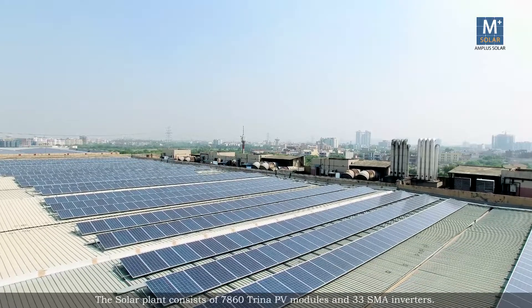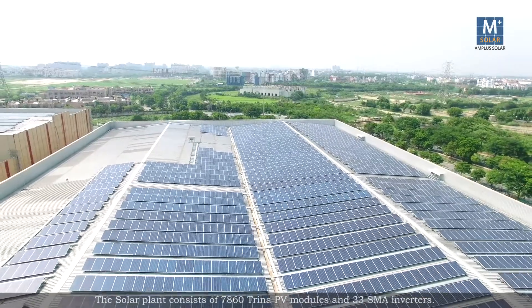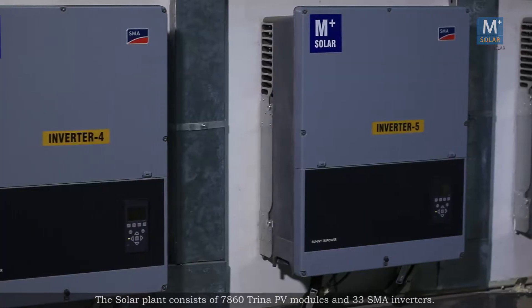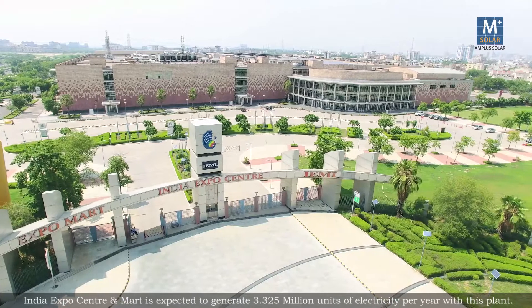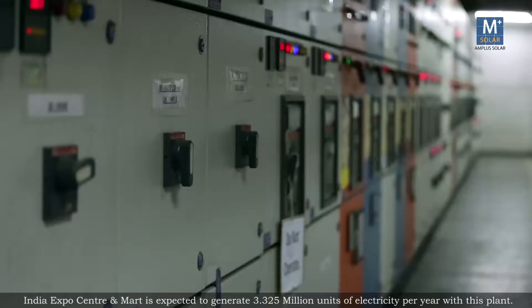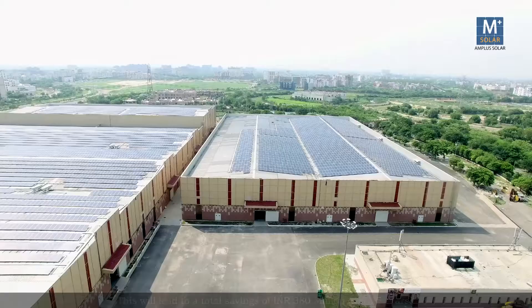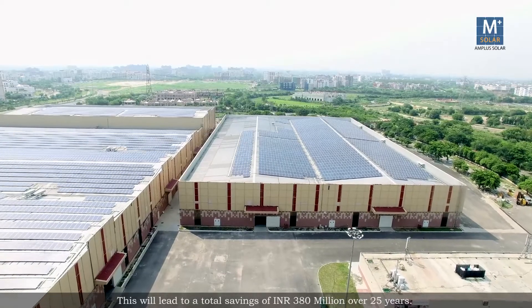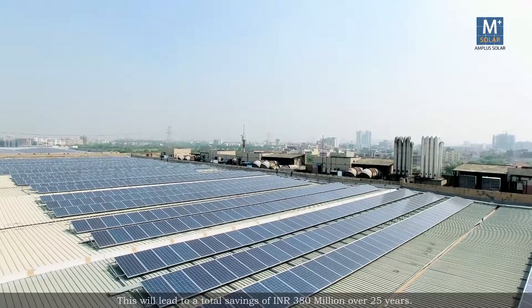The solar plant consists of 7,860 Trina PV modules and 33 SMA inverters. India Expo Centre and Mart is expected to generate 3.325 million units of electricity per year with this plant. This will lead to total savings of 380 million rupees over 25 years.